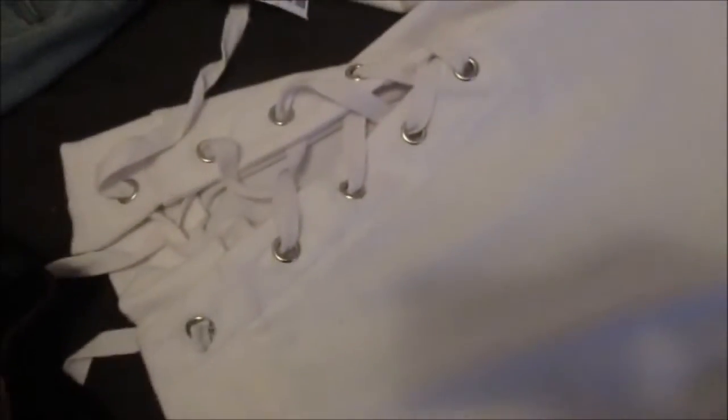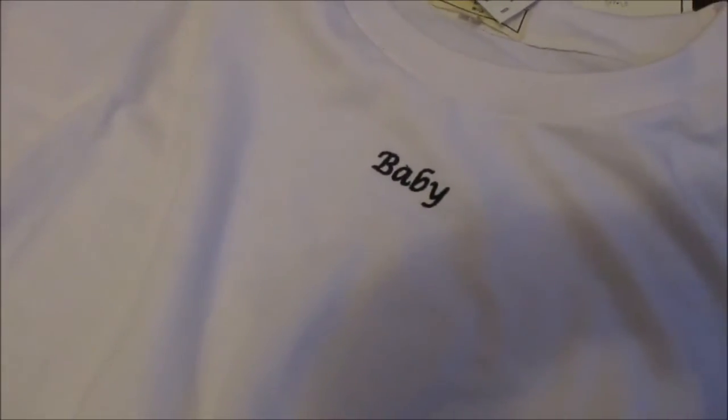Then I got this white thing — it's like a sweater. It ties on the side and it says 'baby' on it.